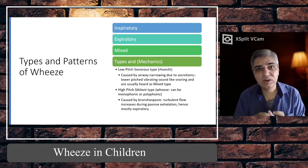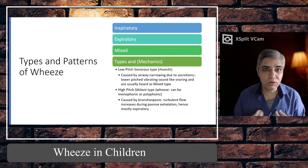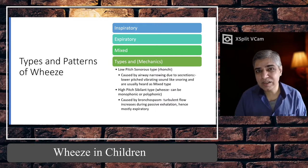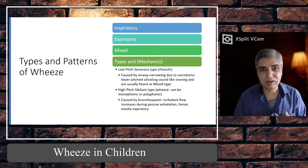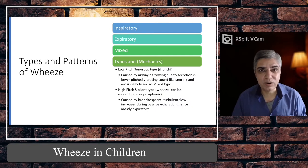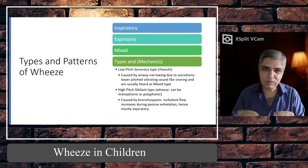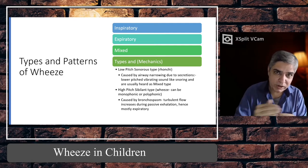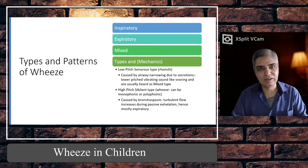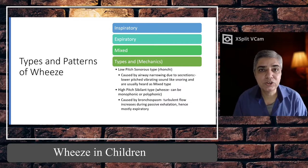Ronchi cannot be heard without a stethoscope — you need to place your stethoscope on different parts of the chest and lung fields. If you hear low-pitched gurgling sounds that can be both inspiratory and expiratory, that is ronchi. It simply means there are secretions or mucus plugs in the smaller airways — the air flows over them during inspiration and expiration, producing that continuous gurgling sound we call low-pitched ronchi or sonorous wheeze.